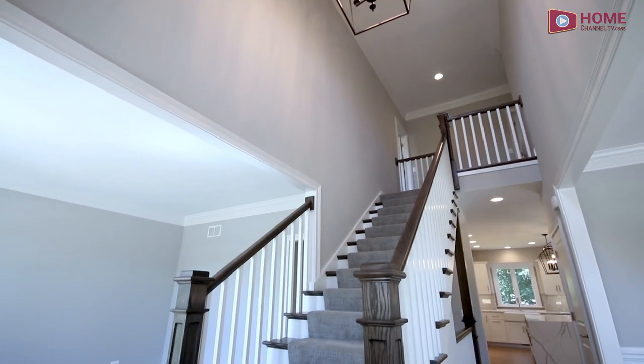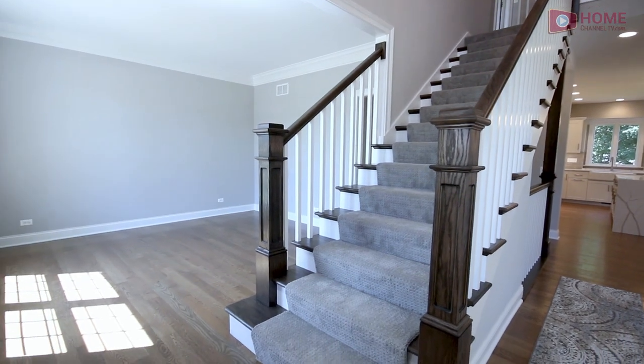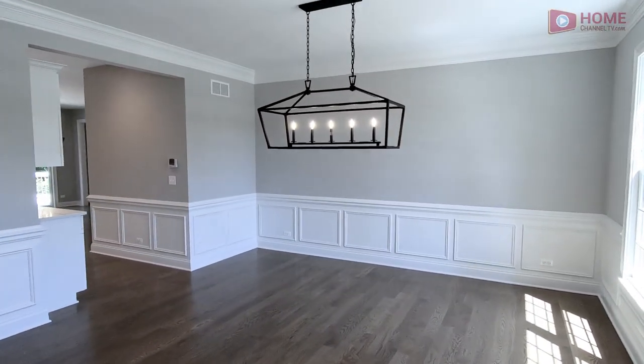Just inside is a two-story foyer with a gorgeous staircase coming down. And off to the left, you'll have what's going to be either a living room or a home office. And on the opposite side is a formal dining room with some beautiful wainscotting.